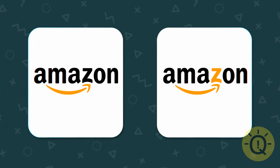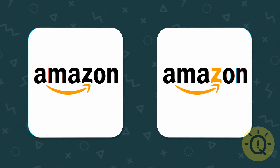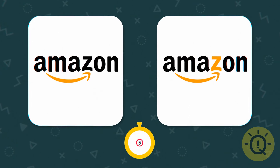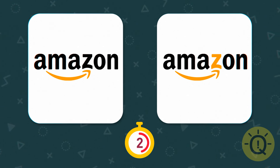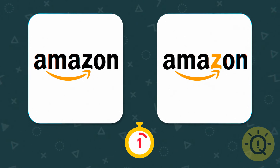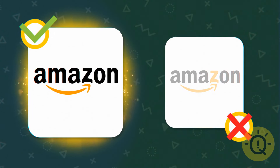Amazon sells everything from A to Z. But which of these logos was printed on your last delivery package? Yep, Amazon keeps its Z the same color.